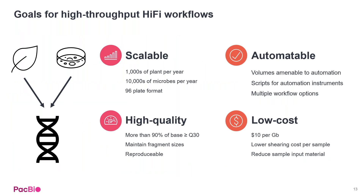The goals for these workflows were to build processes that could handle thousands of plant samples per year, as well as tens of thousands of microbes per year, all in a 96-plate format. We also wanted to make sure these workflows were automatable — with volumes amenable to automation, compatible with multiple automation types, and scripts available for at least a couple of machines on day one.